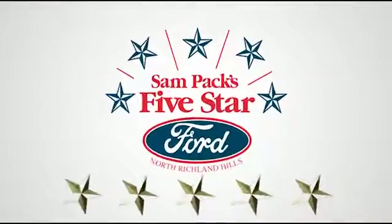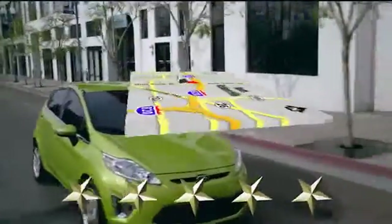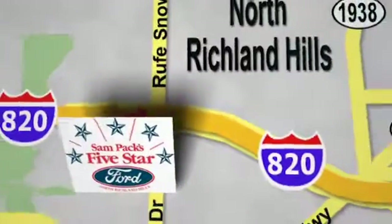At Sampax 5-star Ford, every vehicle we sell is thoroughly inspected before you buy. Come see us today. We're conveniently located on the Northeast Loop 820 at Rootsnow Drive in North Richland Hills.